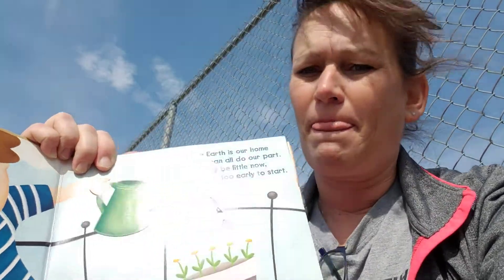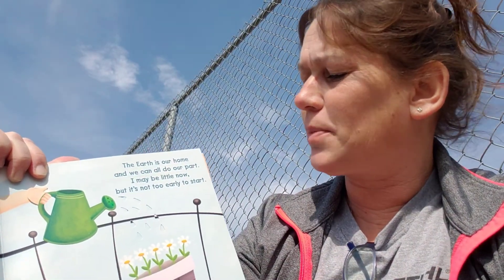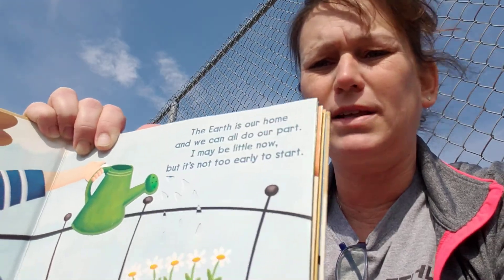I'm going to try to do this one-handed because I'm holding the stick and the camera as still as I can with my other hand. Okay, so be patient with me. The earth is our home and we can all do our part. I may be little now, but it's not too early to start.